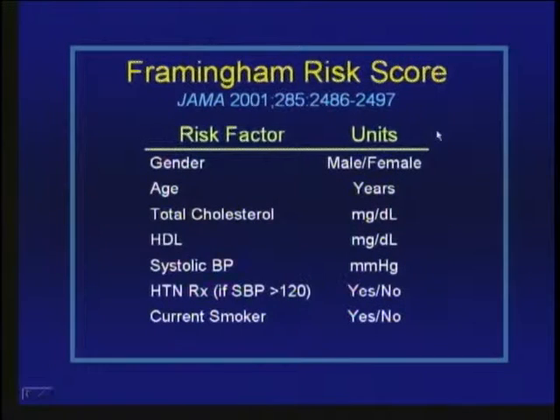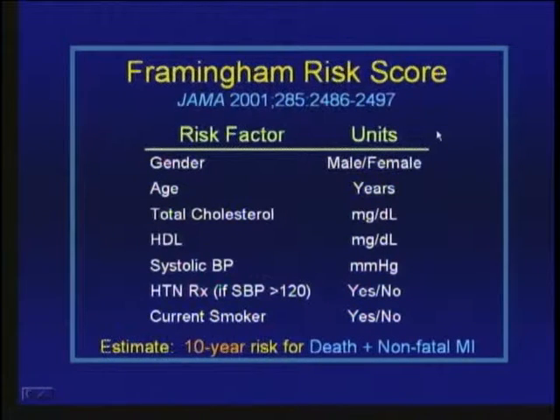These factors have been incorporated into the current Framingham risk model, which includes seven factors: gender, age, total cholesterol, HDL cholesterol, systolic blood pressure, whether the patient is on antihypertensive treatment, and whether they are a current smoker. When you plug these into the model, you get an estimate of the 10-year risk of death or non-fatal myocardial infarction.